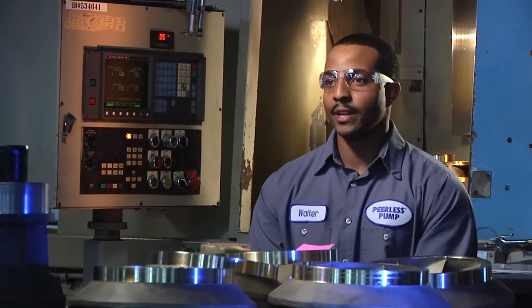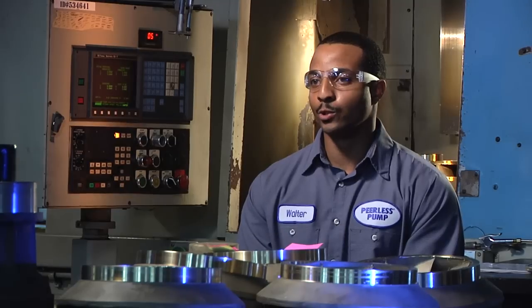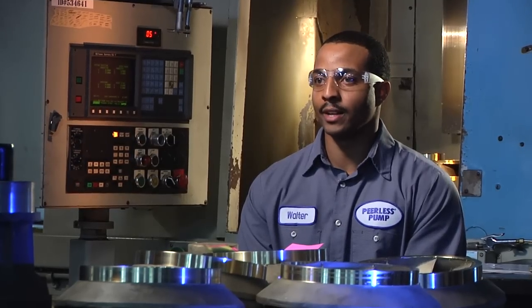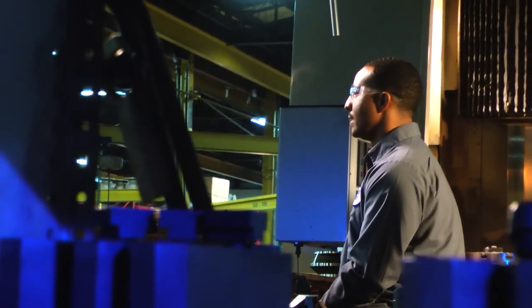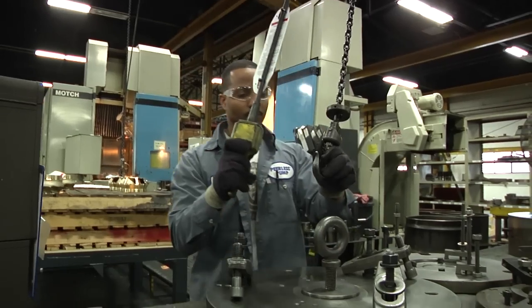My most valuable skill, I would say, would have to be reading the tools to get the part on size. Because if you don't know how to read the tools to get the part on size, then you don't know if your part is on size and if it's correct or not.